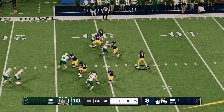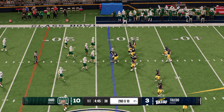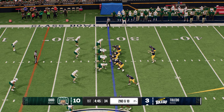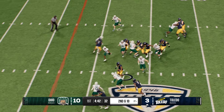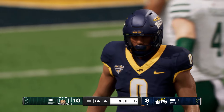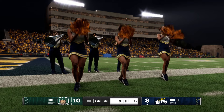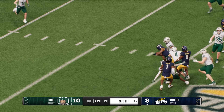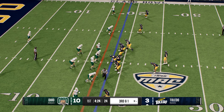A nice job by the running back finding space, getting downhill, making the good run, great job finishing with his pads. The Rockets have pushed it inside the 20. On third and short, the run — the defense stands up the offensive line and stuffs him right at the line of scrimmage. They'll try it on the ground again, Rockets keeping this drive going from the 17-yard line, threatening to score on first and 10.